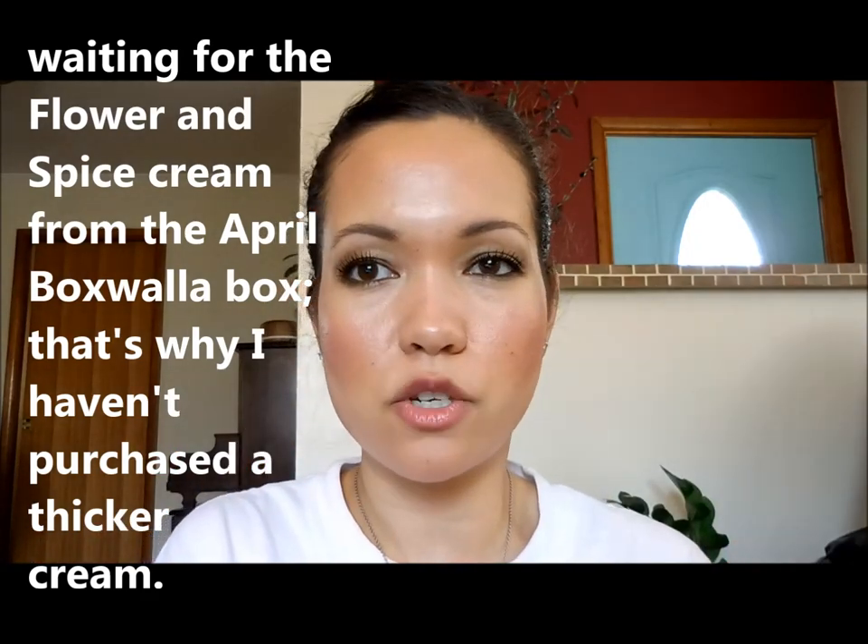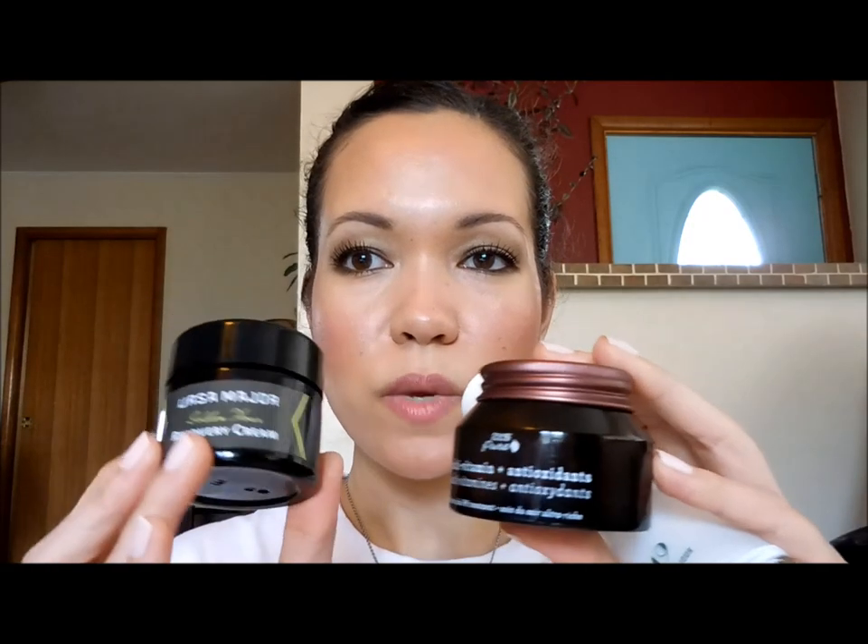If I had to pick favorites out of the seven moisturizers we talked about today, I would pick the C. La Vie Cream 0.19 first because I can use it both winter and summer and it's very calming for my skin. Then it would be a tie between the Ursa Major and the 100% Pure for second place. I think the C. La Vie is my all-time favorite just because of how calming it is. Let us know in the comments if you've tried any of these moisturizers, and I'll see you in my next video. Bye!